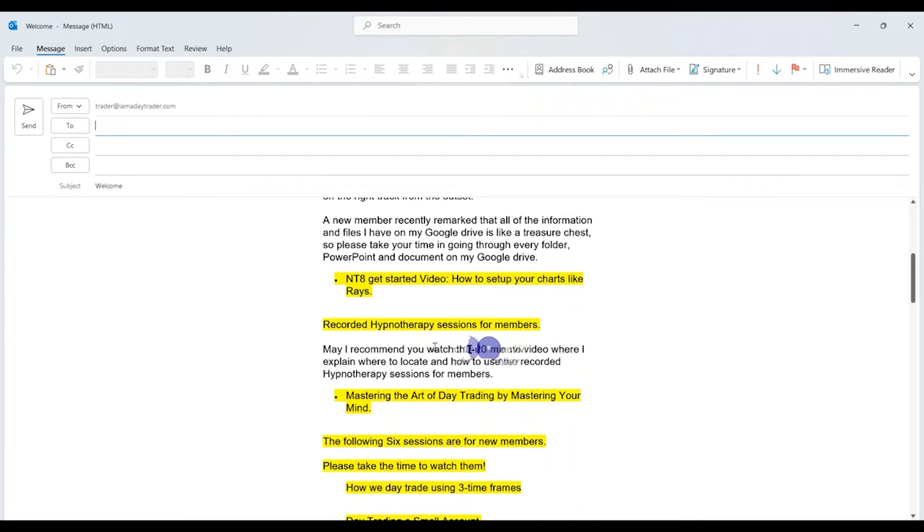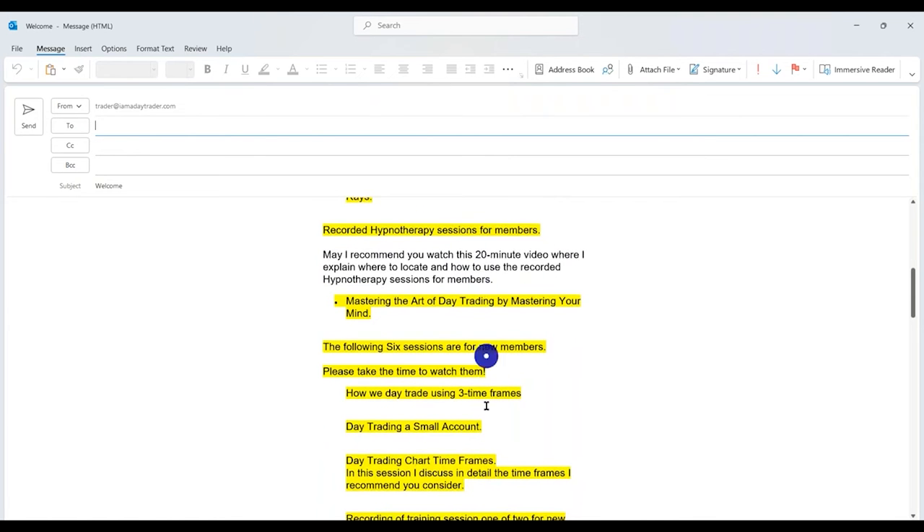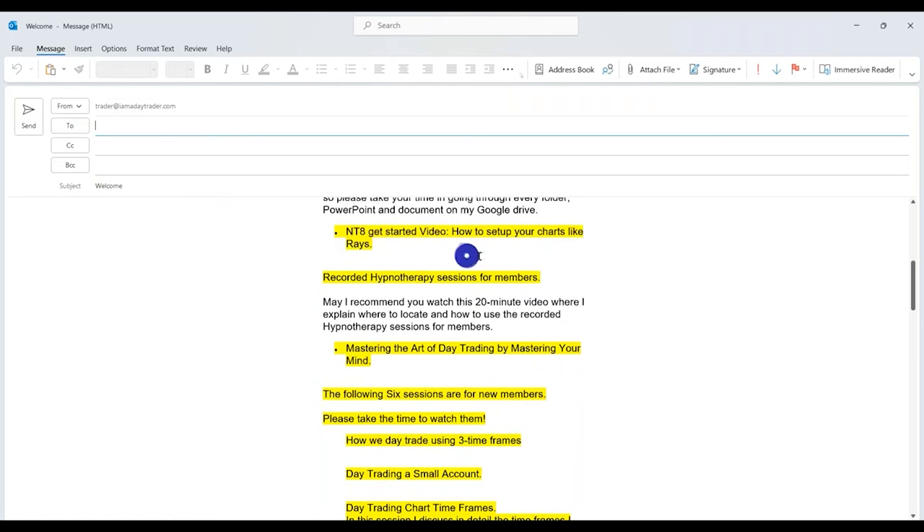In your initial welcome email, there'll be a whole range of videos. I've removed the video links from this screenshot since this will also be a public video. Topics include NTA getting started, how to set up your charts. I'll be going to the members Google Drive and talking about what to do if you don't have NTA, or if you're on TradeStation, NinjaTrader, or MT4.